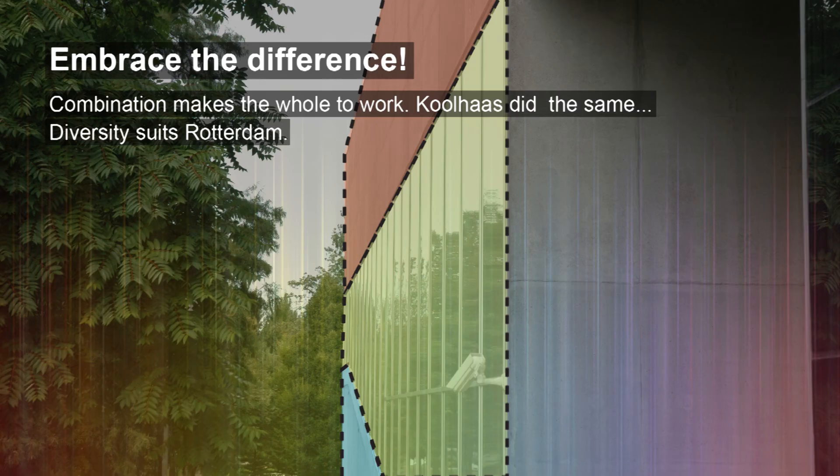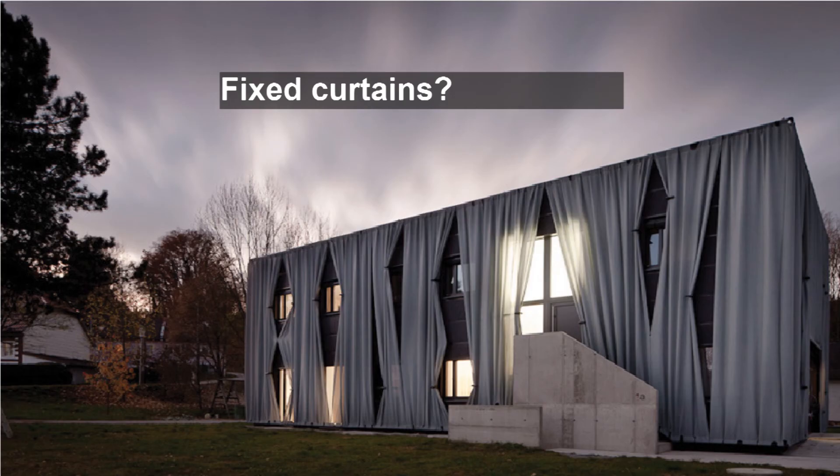Taking the given information into account, do we really need a single solution that would blur out demands? We would like to say: embrace the difference. Find solutions that suit the user. Koolhaas hasn't been afraid of this approach either. Curtains have been a temporary solution applied in the auditorium to block off sunlight, but curtains don't have to be so temporary. In fact, they can be used as an architectural solution, as done here in the Eichinger House in Konzdorf in Austria.